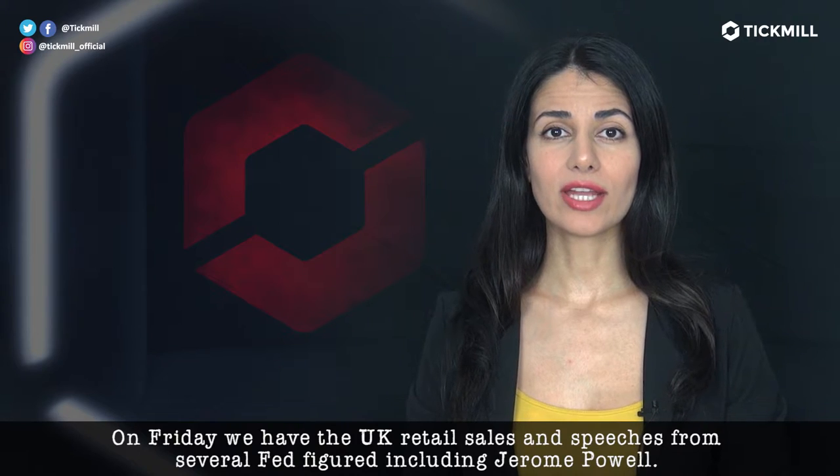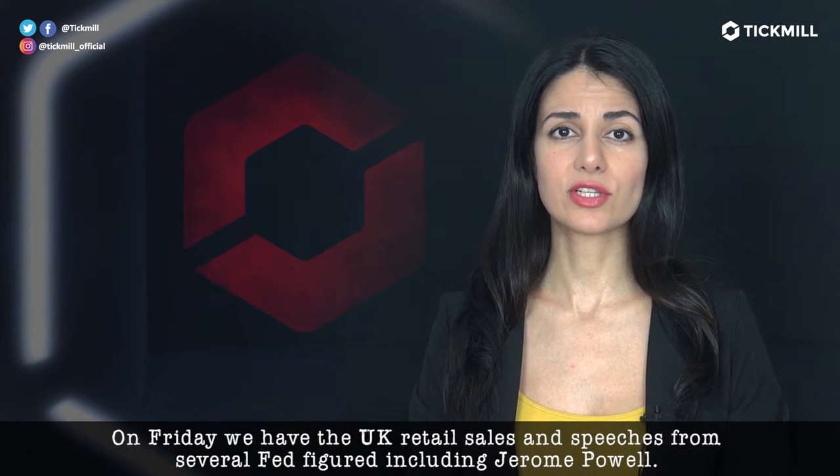On Friday, we have U.K. retail sales and speeches from several Fed figures, including Jerome Powell.